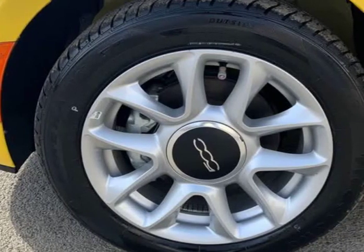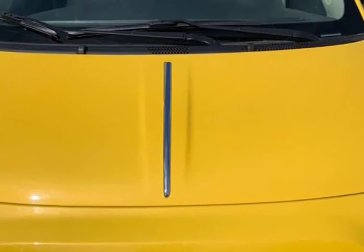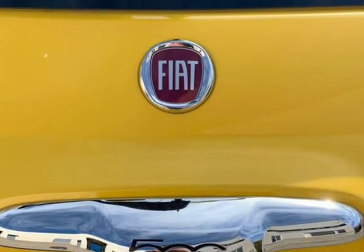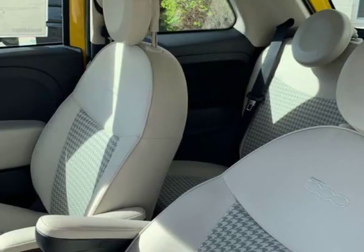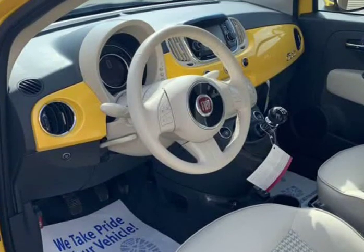Mechanically, this Fiat 500 runs and drives very nice. It starts right up and idles smooth, accelerates and shifts nicely, and it drives great at highway speed — 65 to 70 miles per hour — with no unusual noises. It also drives nice around town. It has the 1.4 liter engine, which not only gets great gas mileage but has proven very dependable over the years.